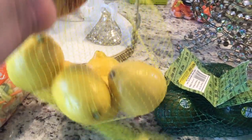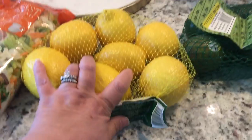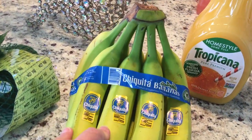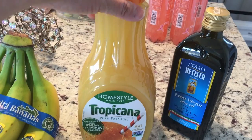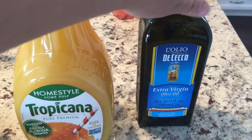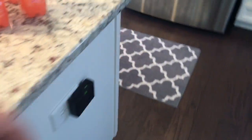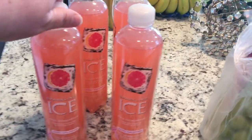I really do like the southwest salad. I needed a bag of lemons, so I got that. Of course I got a bag of avocados and stocked up on bananas because I'm doing protein shakes in the morning. The homestyle Tropicana for my husband — it has some pulp — and then the extra virgin olive oil from De Sico.